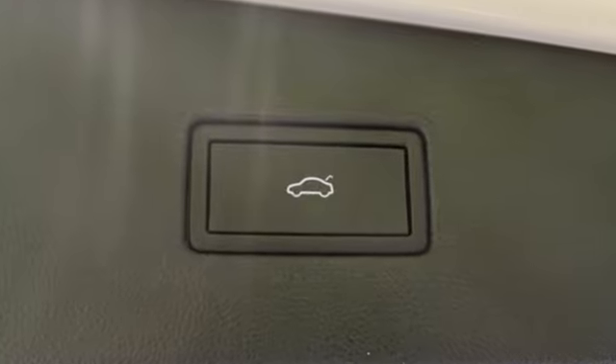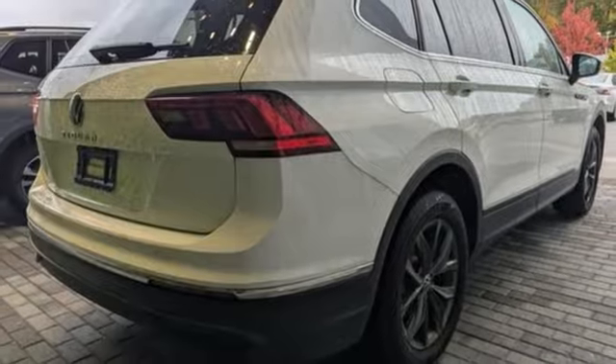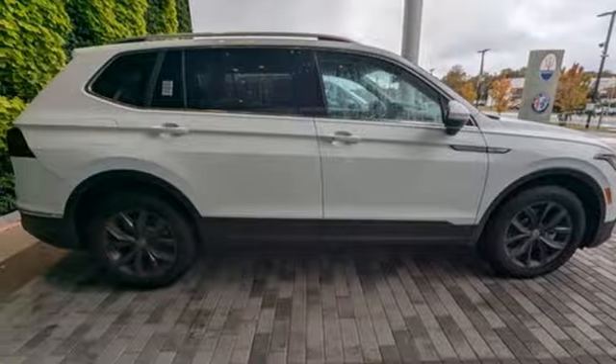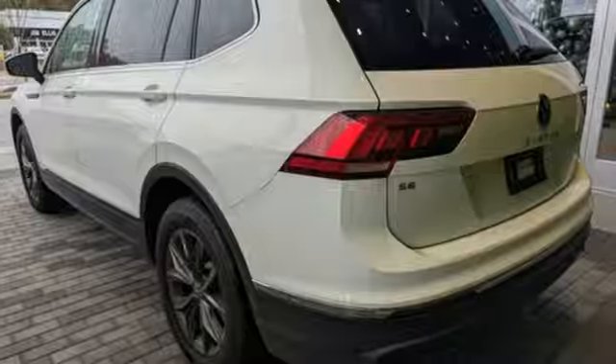Intercooled turbo inline four-cylinder engine. Dual zone climate control. Streaming audio. Auto dimming rear view mirror. Front heated bucket seats. Wi-Fi hotspot. External memory control. Aluminum wheels. Inductive device charging. And steering assist cruise control.